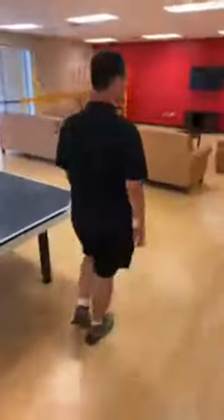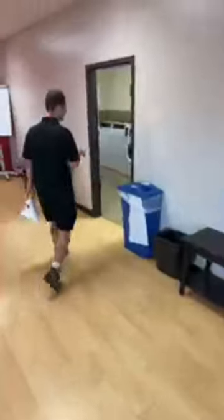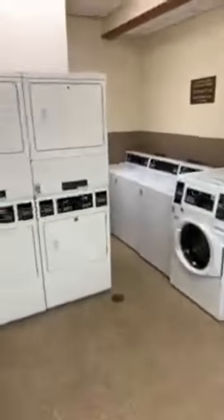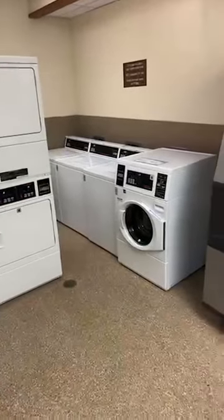Right back here is our biggest laundry room. It's one of three laundry rooms total. So if you're coming over, you can do your laundry here.